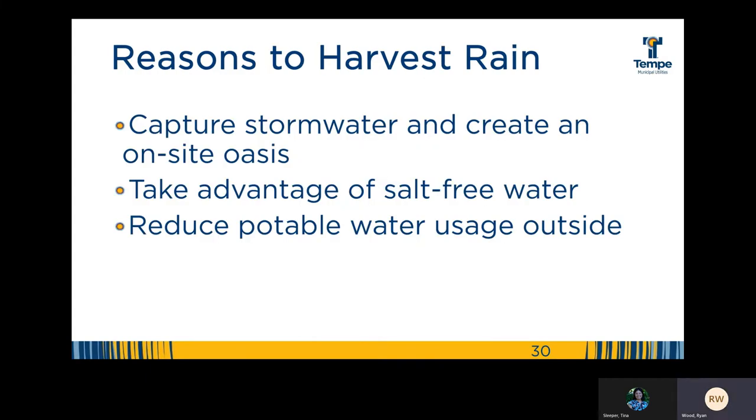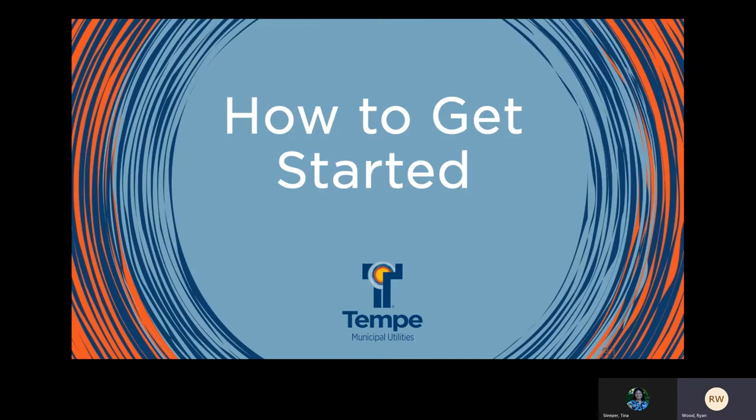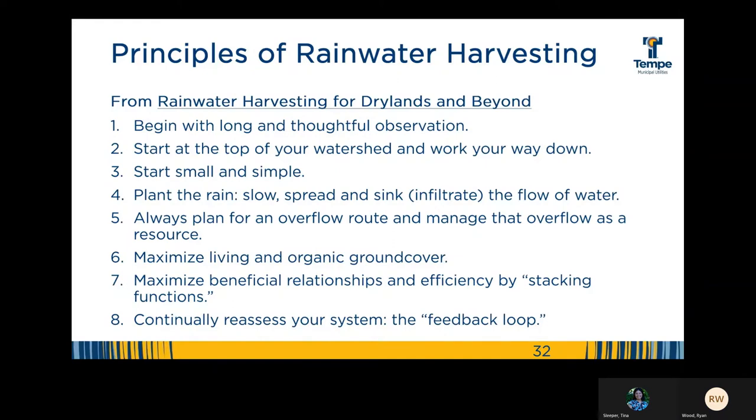In summary, these are the reasons why we harvest the rainwater. Now I know you're wondering, how do we get started? Well, the best way to get started is to start with principles. Brad Lancaster, who wrote Rainwater Harvesting for Dry Lands and Beyond, started with creating eight simple principles. We should follow these principles when we take on any water harvesting project.